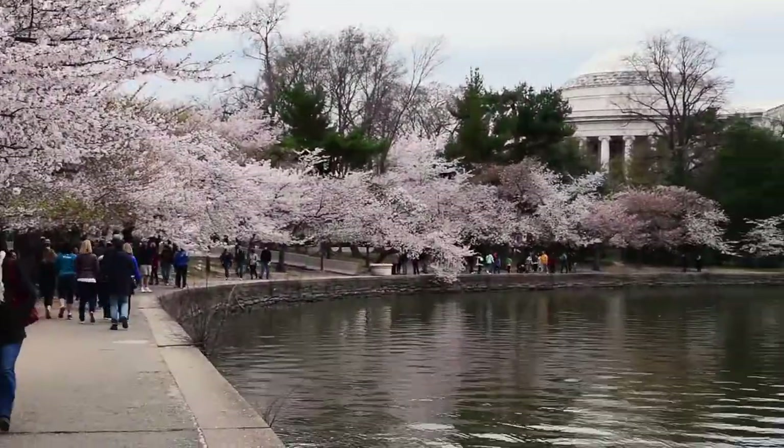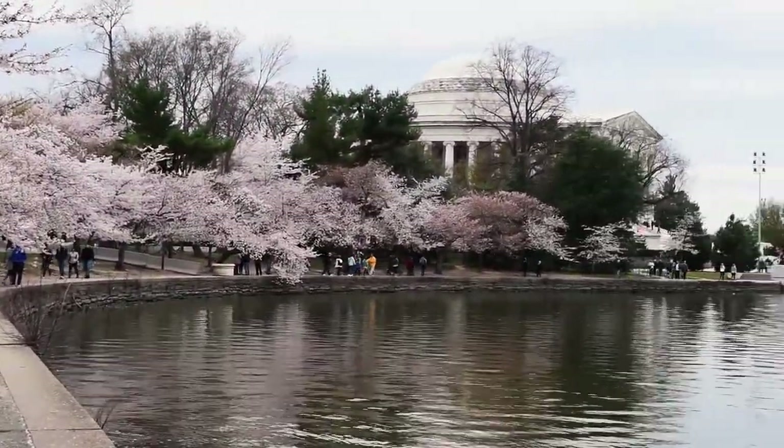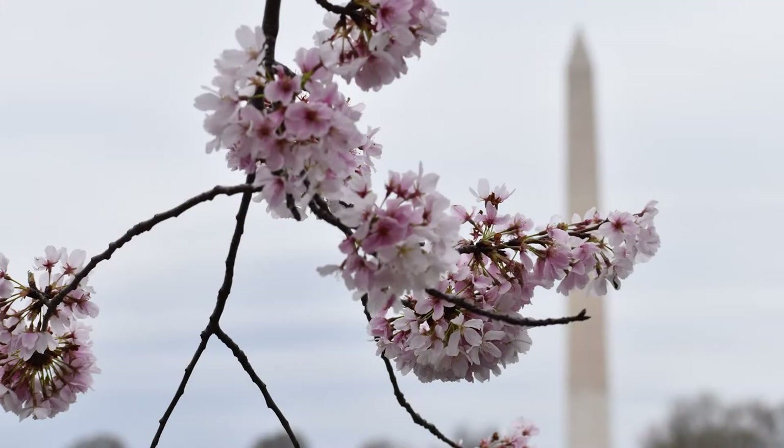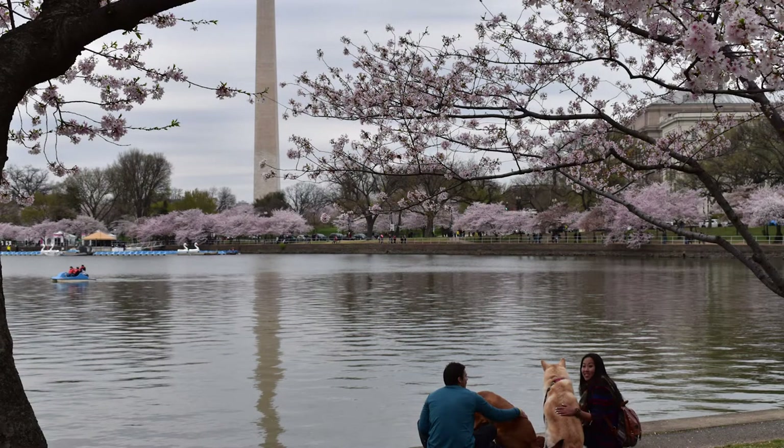It's spring time and that means two things: baseball season is starting and cherry blossoms. Let's go down to the Jefferson Memorial and check out the blossoms there. The mayor of Tokyo gifted over 3,000 cherry trees to Washington, D.C., and the first of these trees were planted at the Tidal Basin in March 1912. Today the trees are as beautiful as ever and they bring crowds and celebrations to the city.